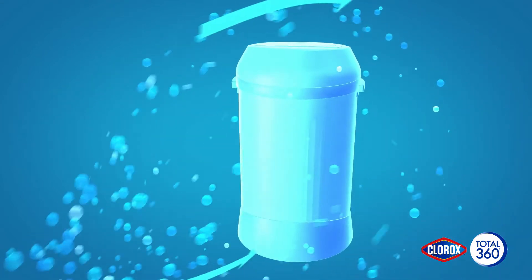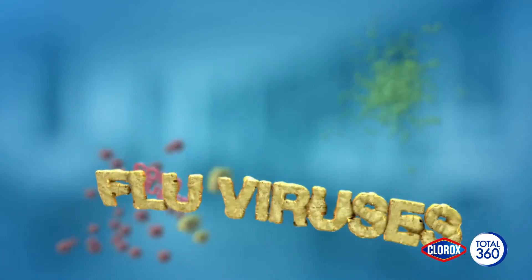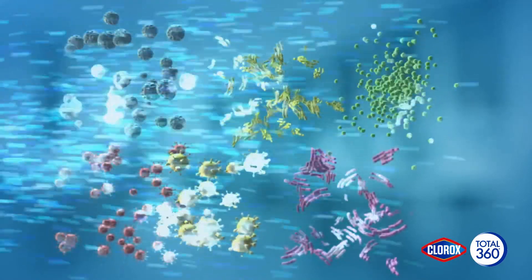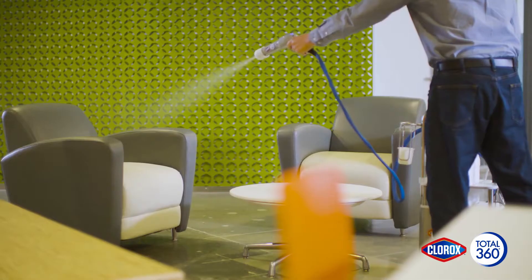With Clorox Total 360 disinfectant cleaner in the system, you can kill MRSA, cold and flu viruses, norovirus, E. coli, and salmonella in places that could have been easily missed. The system gives you coverage far superior to conventional tools.